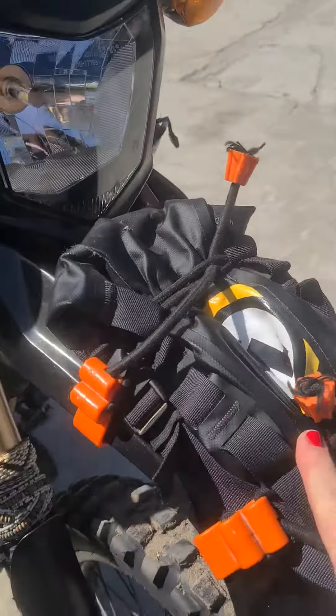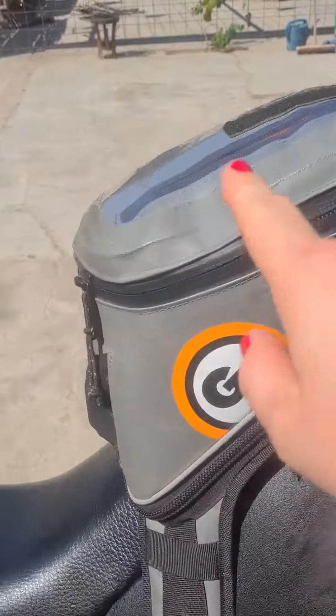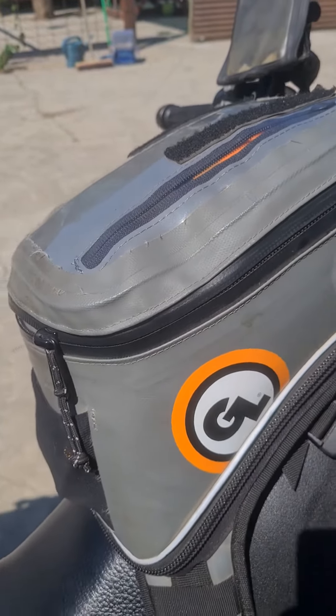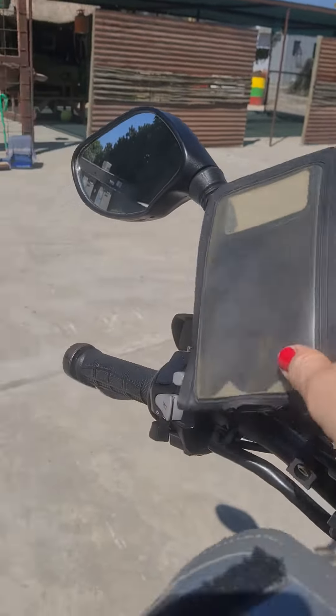A quick walkthrough of what I'm bringing on my two-year motorcycle trip. Here in the front I have tools, water sits right here, tank bag with battery pack, sunscreen, headlamp, GPS, action camera, and smartphone holder.